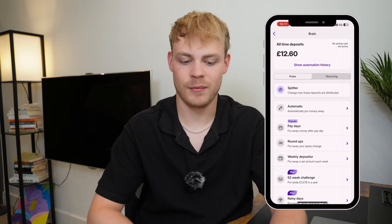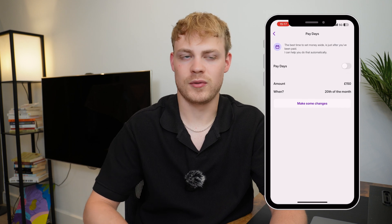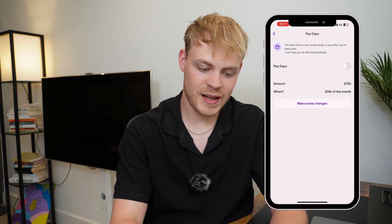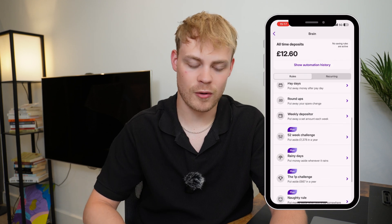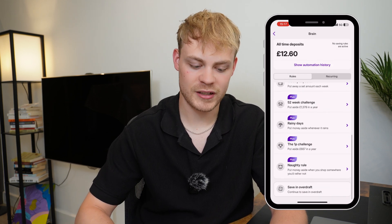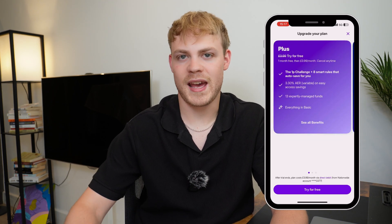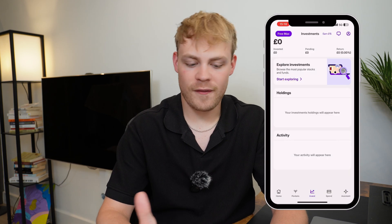You've also got a payday deposit — on the 20th of the month, £150 automatically transfers from your account without you having to worry. There's a weekly deposit option too, and a one pence challenge available on the Plus account: it puts one penny away every day, doubling each day — 1p, 2p, 4p, 8p, 16p, 32p — continuing throughout the year so you save a lot.